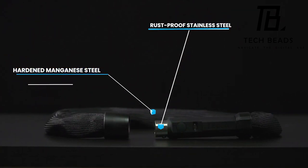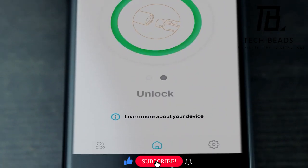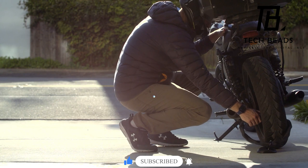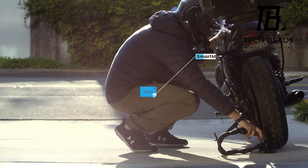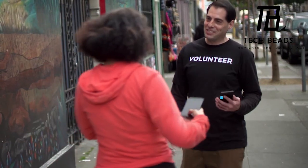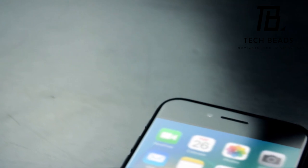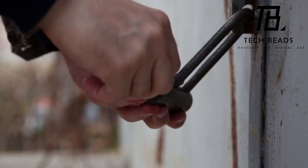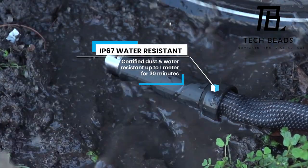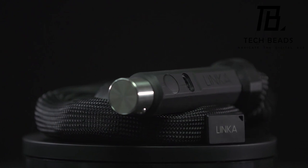Its robust design extends further, thwarting common tools utilized by thieves, including bolt cutters, crowbars, hacksaws, and hammers. The Linka Lasso isn't just a formidable physical deterrent, it's also a beacon of smart security. With Bluetooth connectivity, it seamlessly integrates with your smartphone or key fob for effortless unlocking. Its 110-decibel alarm surpasses the noise level of a helicopter, serving as a formidable deterrent to potential thieves. Unlock the ultimate convenience by granting bike access directly to your friends through your smartphone. The Linka Lasso comes in three distinct versions, starting at an attractive price point of $149. Safeguard your investment — invest in Linka Lasso today.